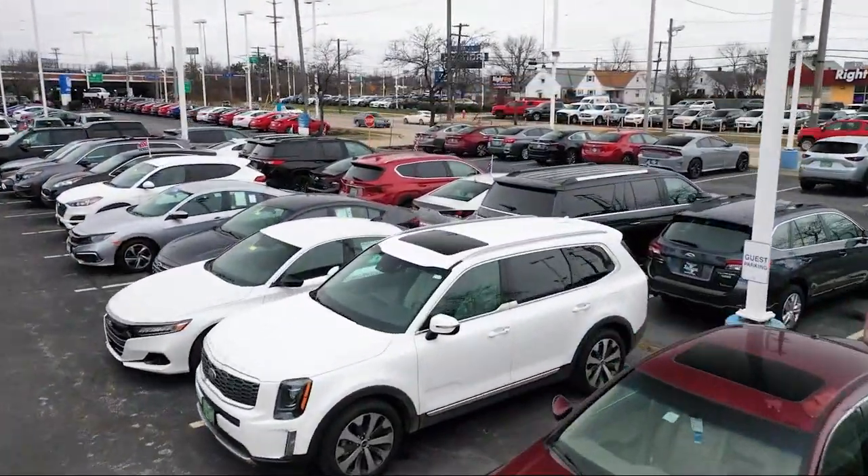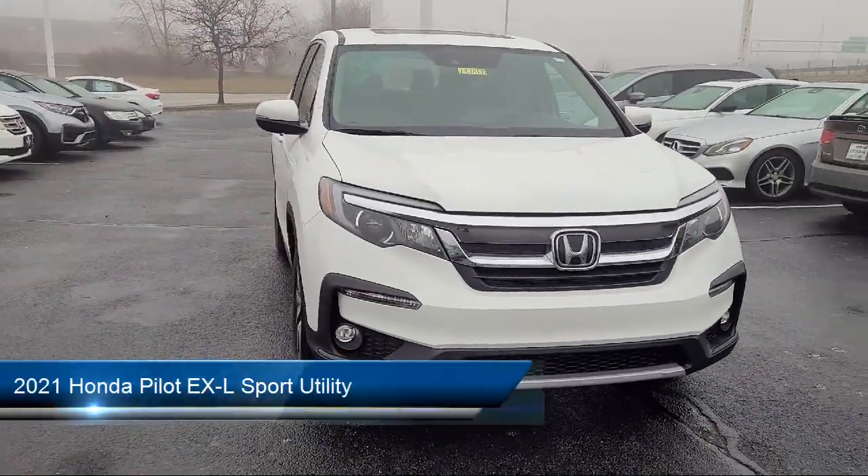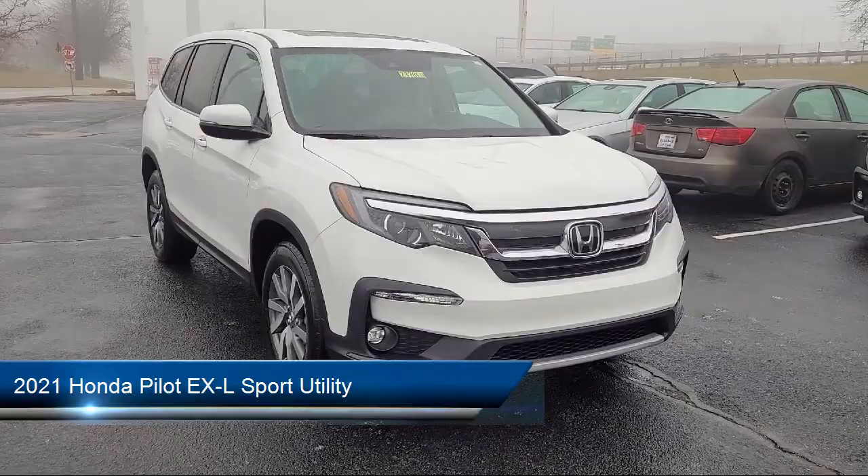Welcome to Spitzer Honda of Cleveland, and here's a look at another one of our great vehicles for sale. It comes equipped with rear view camera, third row seating, and keyless entry.